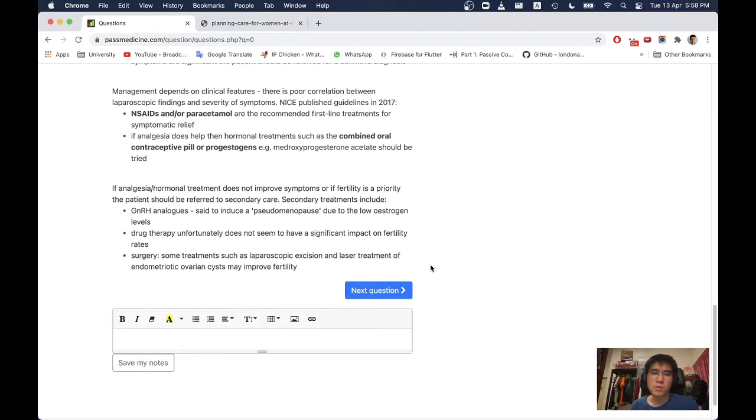If analgesia or hormonal treatment does not improve symptoms, or if fertility is a priority, the patient should be referred to secondary care. Secondary treatments include GnRH analogues, which induce a pseudo-menopause due to low oestrogen levels. Drug therapy unfortunately does not have a significant impact on fertility rates. Some surgical treatments such as laparoscopic excision and ablation of endometriotic ovarian cysts may improve fertility.